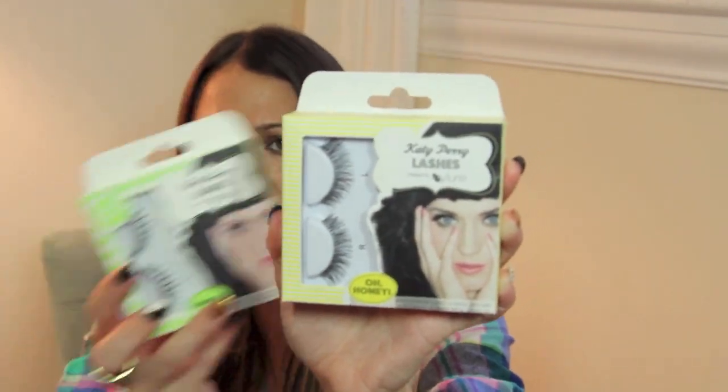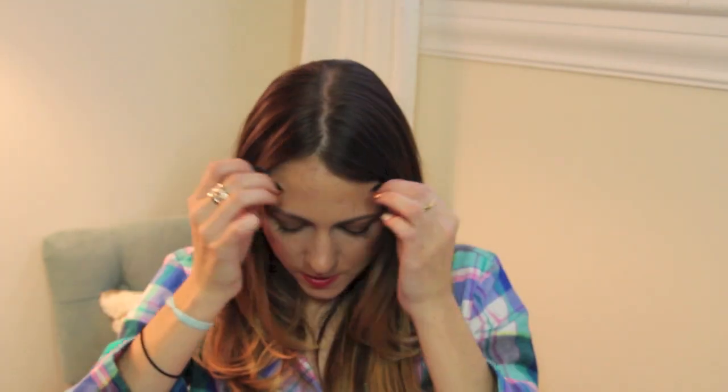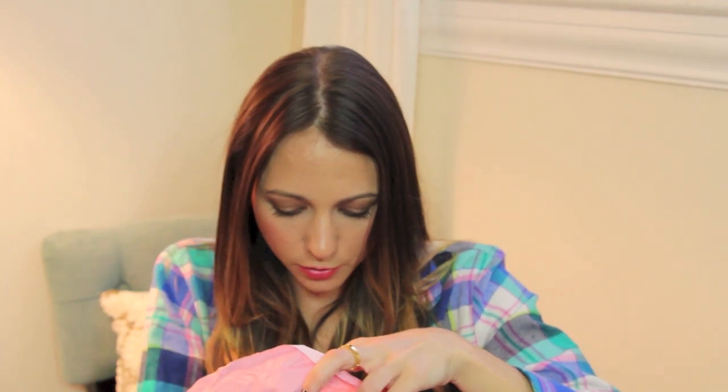So I got two new pairs of lashes. I got the Katy Perry lashes — the self-adhesive ones called Darling, and they looked really cute. And then I got regular lashes called Oh Honey. Those are more like wispy, kind of normal lashes, and these are more spiky.